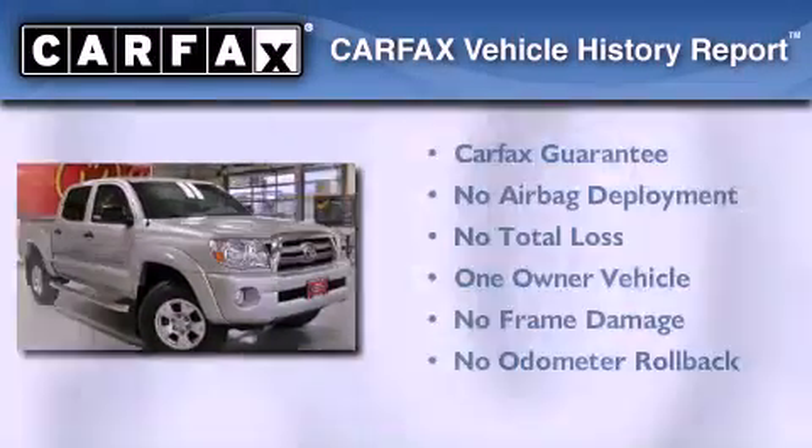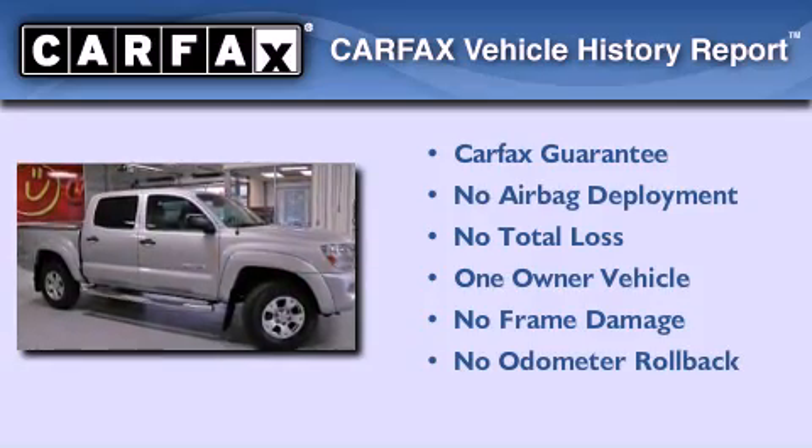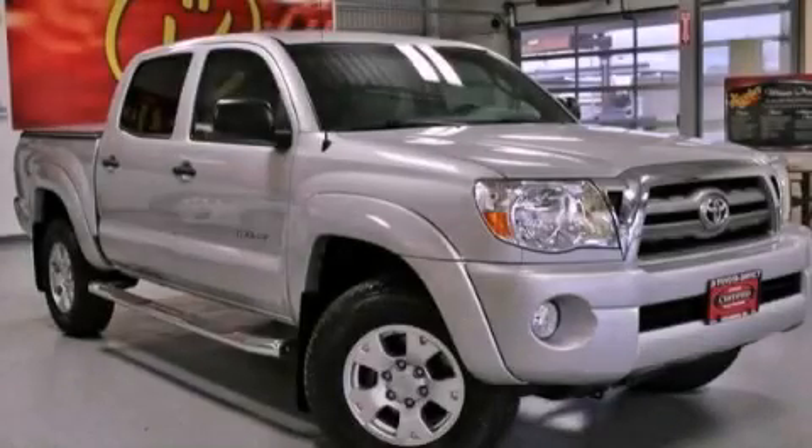This truck also has had only one owner and it qualifies for the Carfax buy-back guarantee. Call now to find out how you can own this breathtaking vehicle.